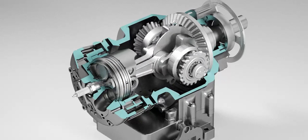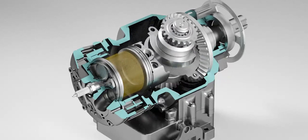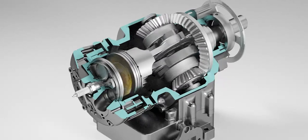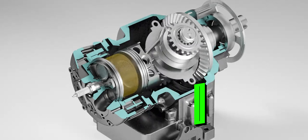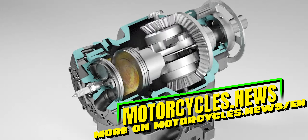The engine does not require water cooling or an oil pump, as lubrication is mainly provided by centrifugal force. This reduces the number of moving parts and therefore potential friction losses.